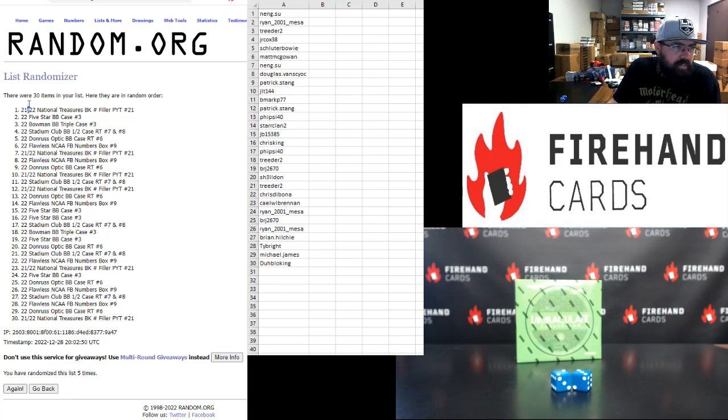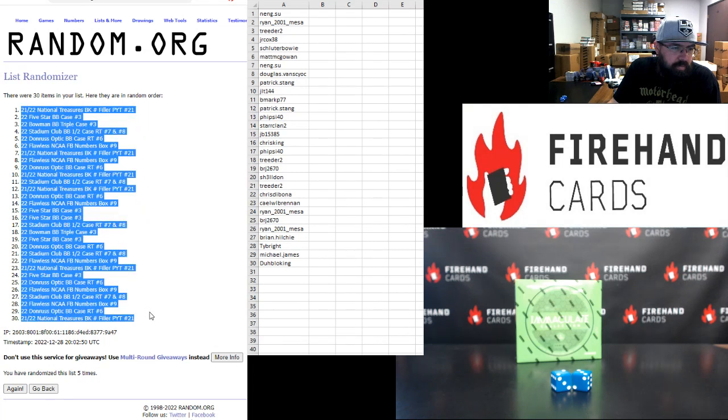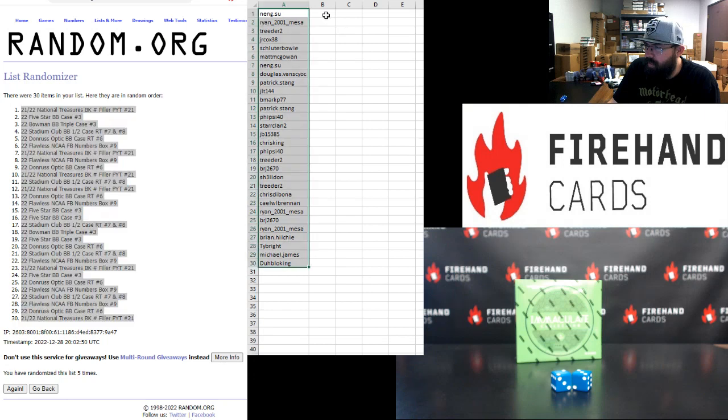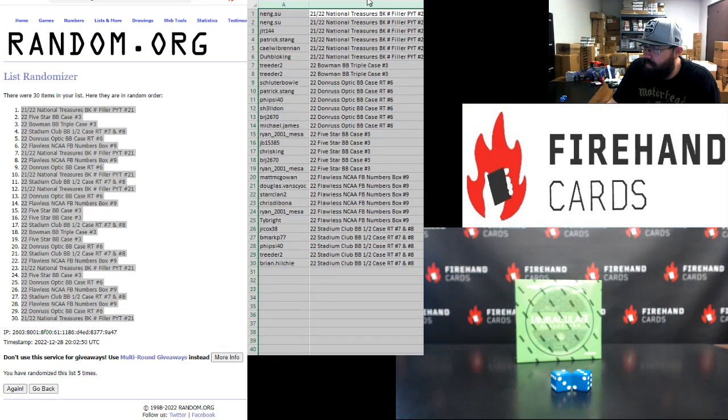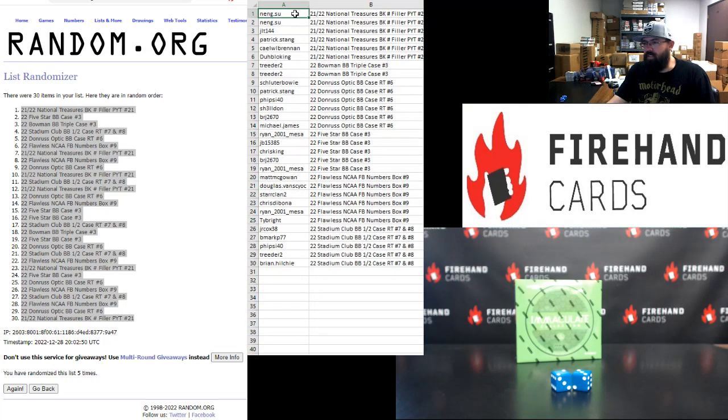NT Basketball numbers filler up top and at the bottom. I'm really giddy — I think we can actually get that NT going today. All right, here are your break spots. Good luck, guys. Nang Suu and Nang Suu, JLT, Pat Stang, KLWL, Brennan, and The Bloke are in 2021-22 National Treasures Basketball random numbers filler for PYT Case 21.